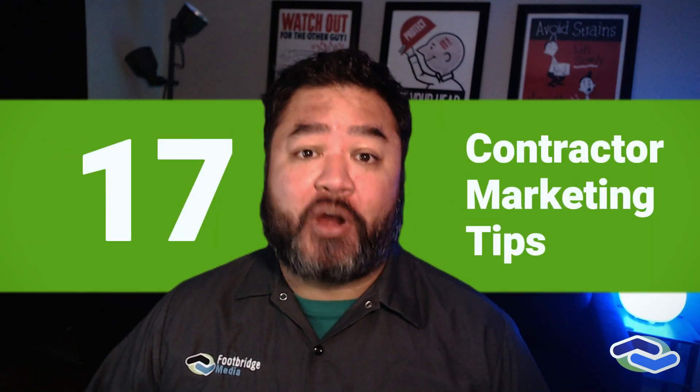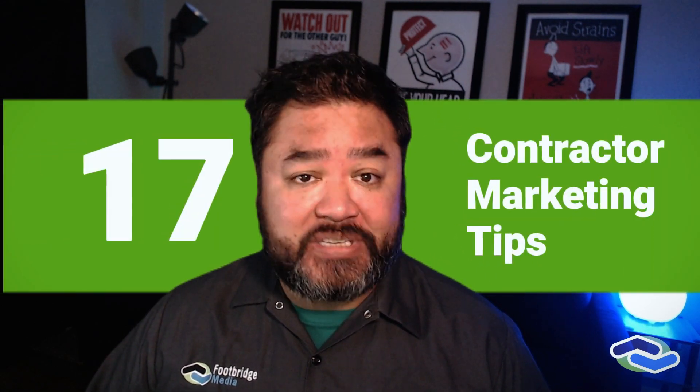Let's talk about the 17 contractor marketing tips. They are important steps that you can take to grow your small business and take your online marketing to the next level. Hey there, it's Chris with Footbridge Media.